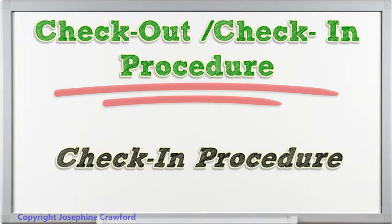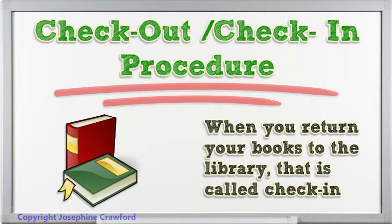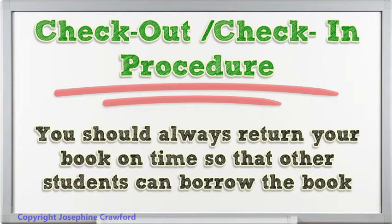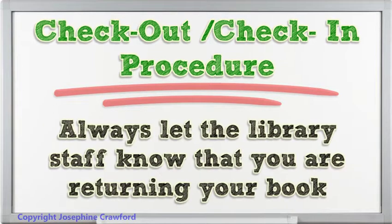Check-in procedure: When you return your books to the library, that is called check-in. You should always return your book on time so that other students can borrow the book. Always let the library staff know that you are returning your book.